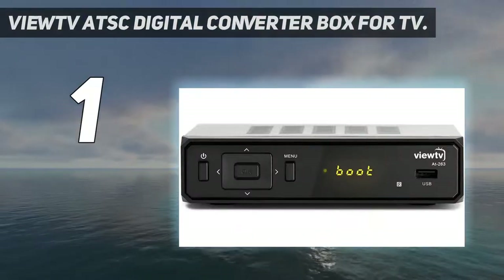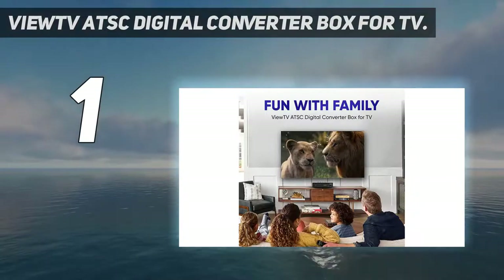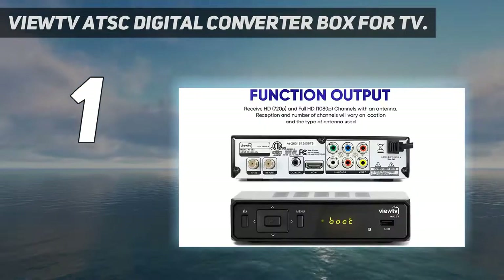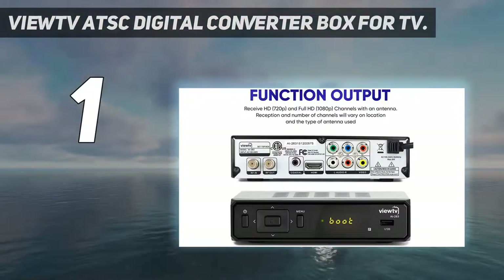Getting this digital converter box up and running is as straightforward as connecting the power cord to the wall and the coax to your TV. The USB port is well positioned for easy access.